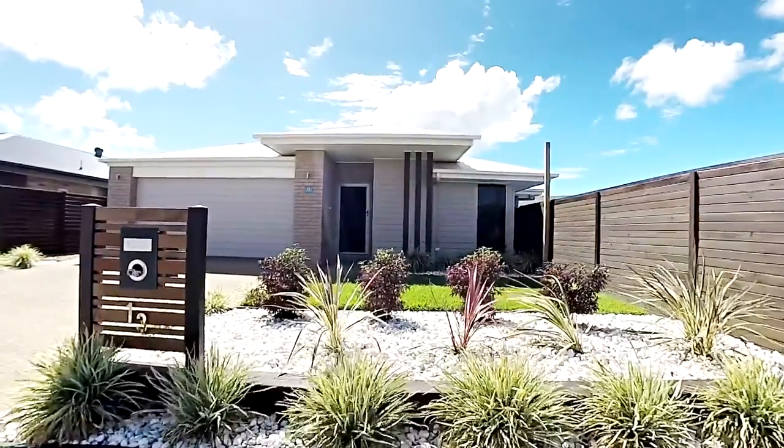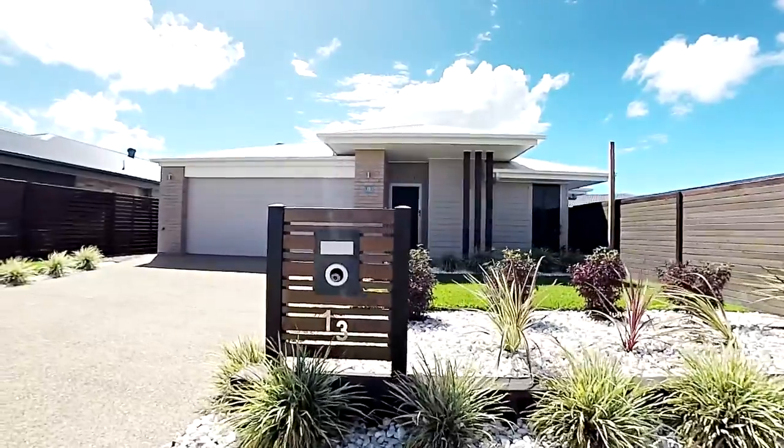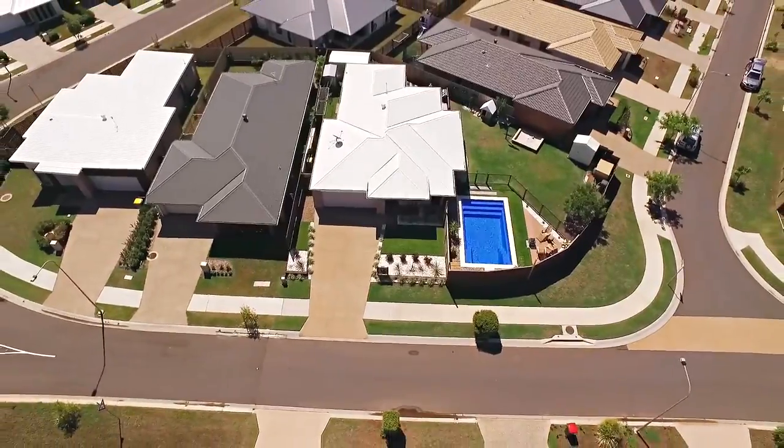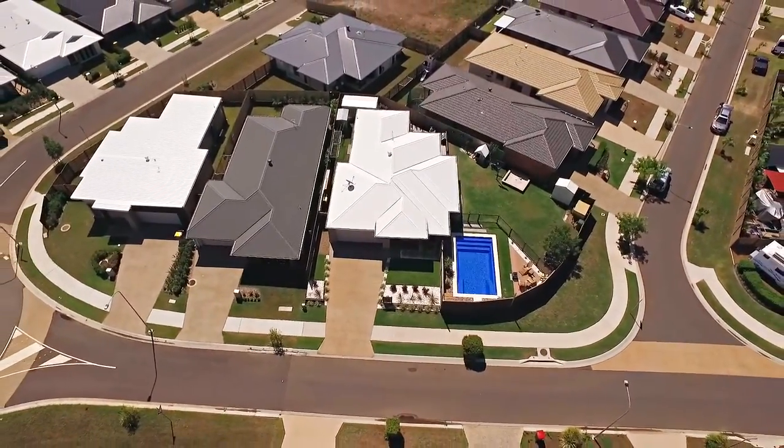This home includes a double garage with internal access, and being on a corner allotment, we also have clear side access and plenty of space for large caravans and boats.